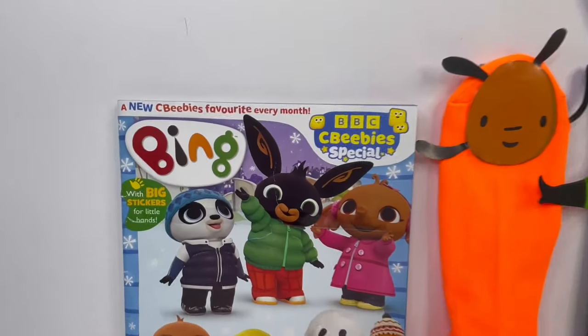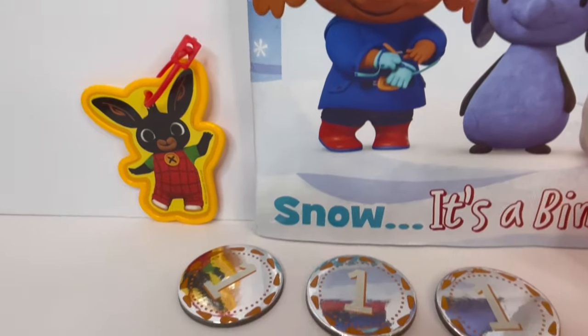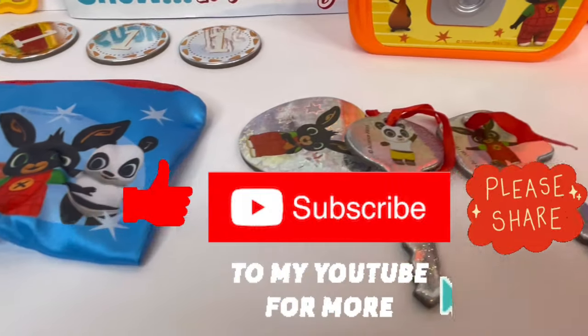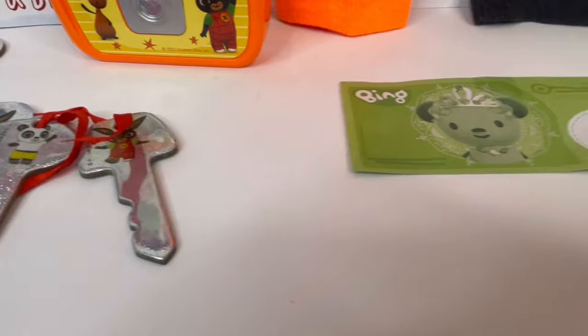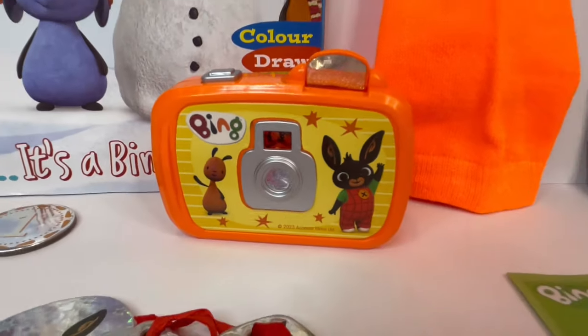So guys, I hope you enjoyed this video today. I want to ask for your help — please help me by pushing that subscribe button and subscribe to my channel. And for the ones who have already subscribed to my channel, a massive thank you. See you next time. Bye.